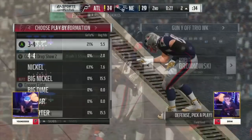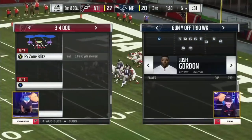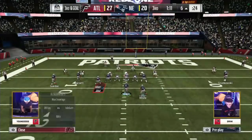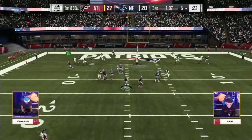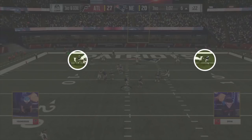Later in the same game, Drini finds himself in a very similar scenario with a goal to go situation at the 6-yard line. He comes out in the same formation as before while YoungDog also comes out in a 3-4 defense just like last time. The ball is snapped, and we can see Drini is in the same play while YoungDog has made some adjustments — he opted to press the outside receivers and man them up. This will not only throw off their route timing, but also assure a man is at least in their vicinity to try and take away any jump ball opportunities.